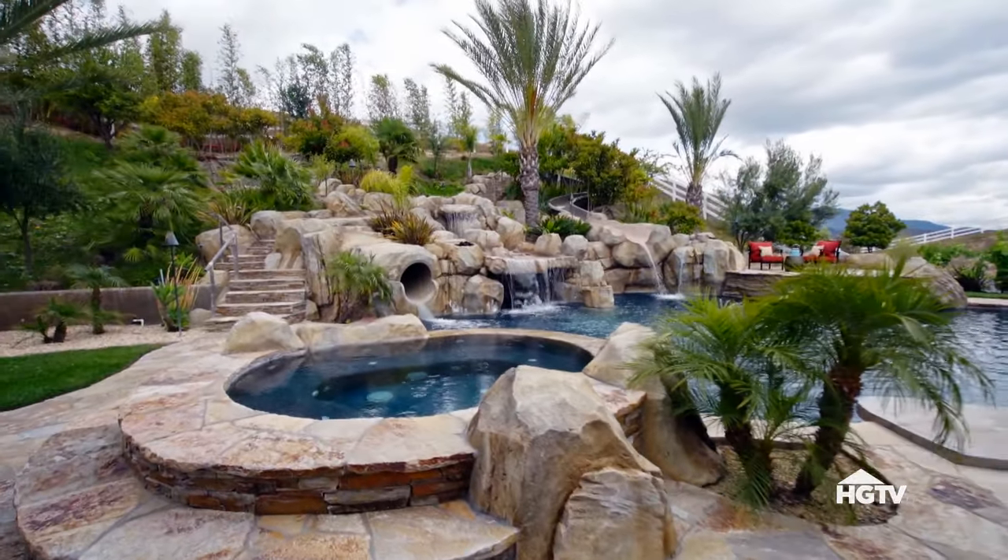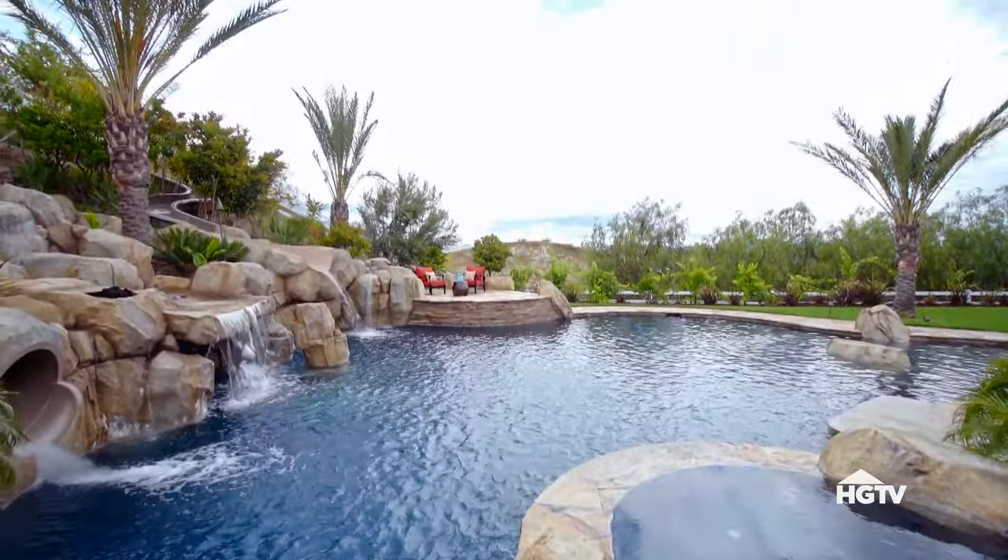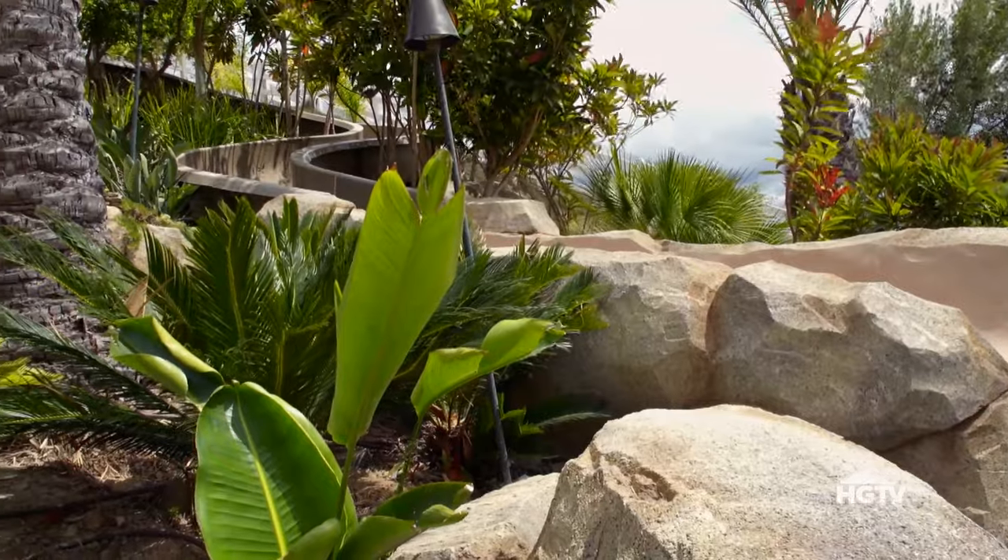Most people when they walk in, they can't believe that that's the pool. High in the hills of Southern California's wine country, the large tropical-themed pool was built with parties in mind.